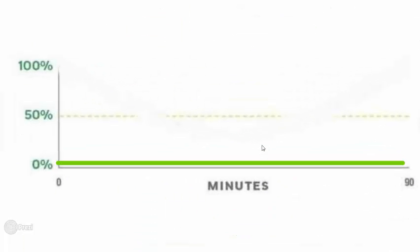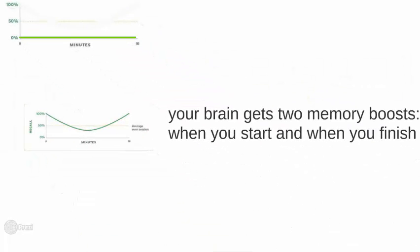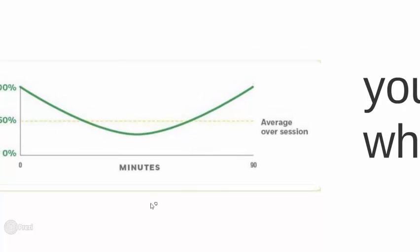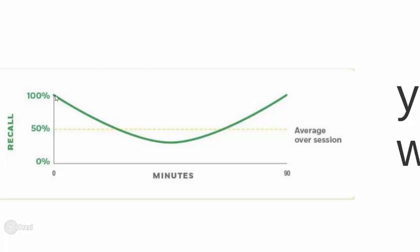Reason number two why this works. This graph represents your memory. On an average day, you don't remember most of the things that happen. But something interesting happens when you begin an activity — let's say you sit down to learn something. You get a boost, or a spike, at the beginning and at the end. You start learning something and your memory is working a lot better. As time goes on, it doesn't work so well. And then at the very end, it's working great again.